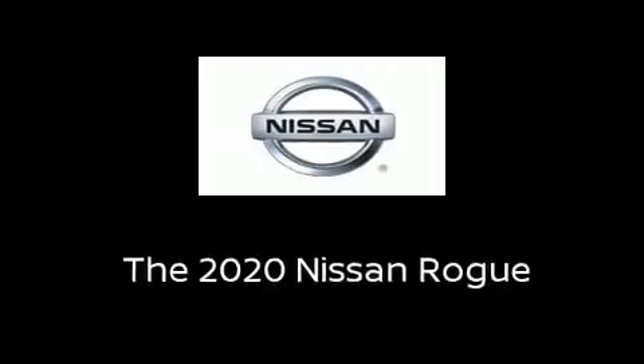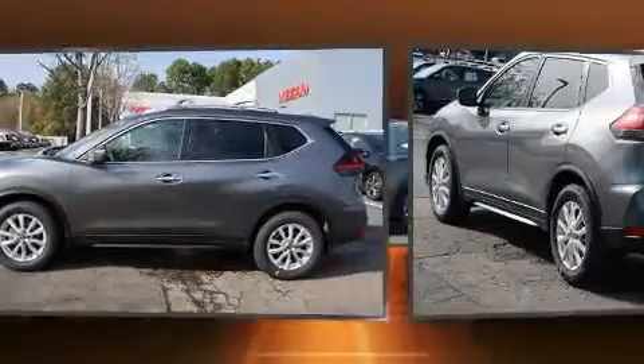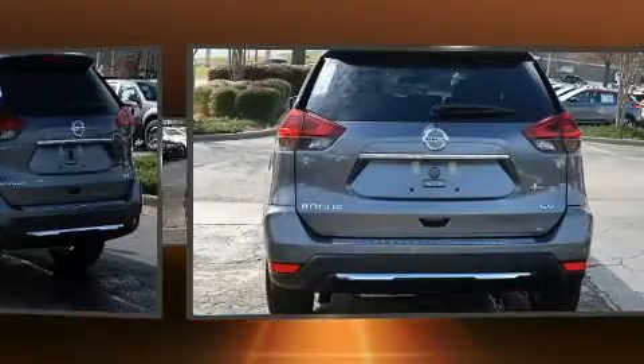Take command of the road in the 2020 Nissan Rogue. Smooth gear shifts are achieved thanks to the 2.5-liter four-cylinder engine, providing a spirited yet composed ride and drive.